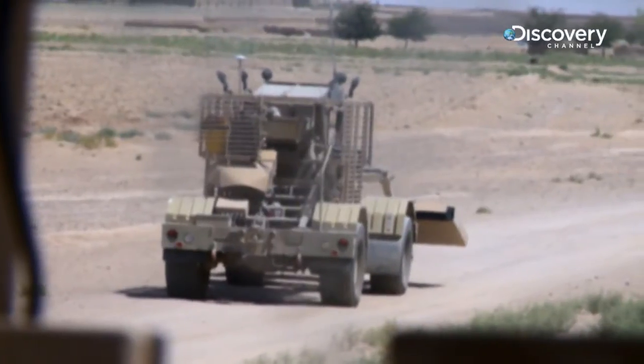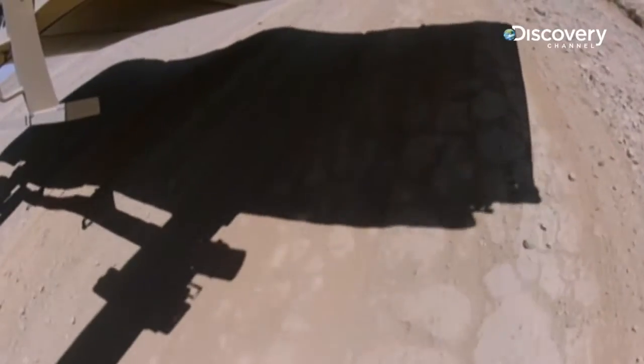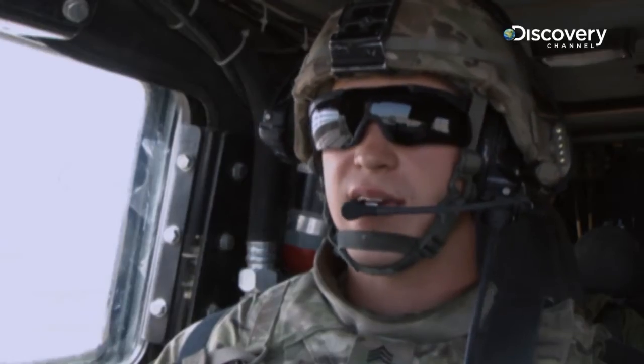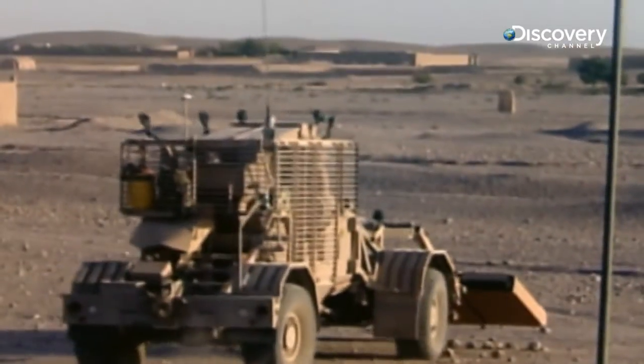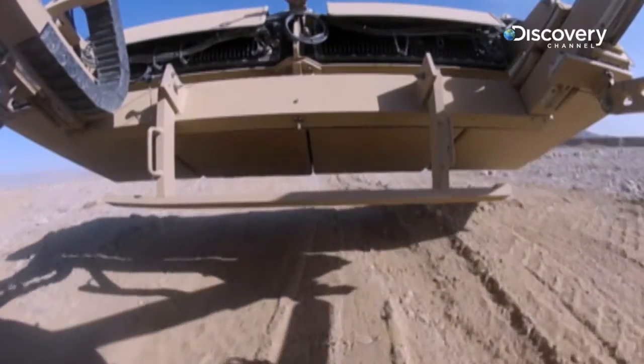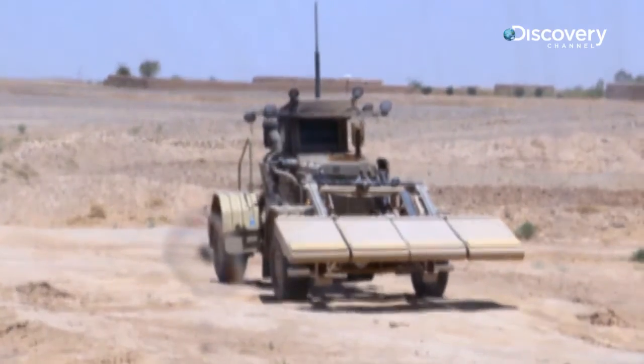On any given night, a single bomb maker can bury dozens of IEDs in the soft earth. The Husky's out front trying to find the best path for us to get through. The Husky methodically scans every inch of the road, and its ground-penetrating radar panels detect anything unusual underground.